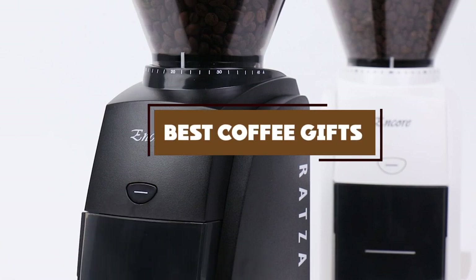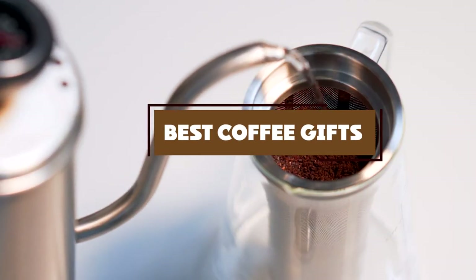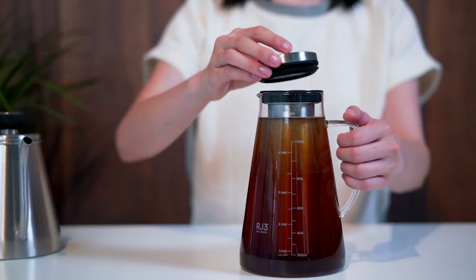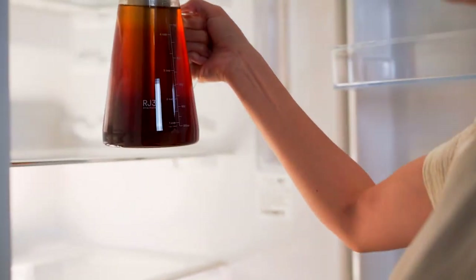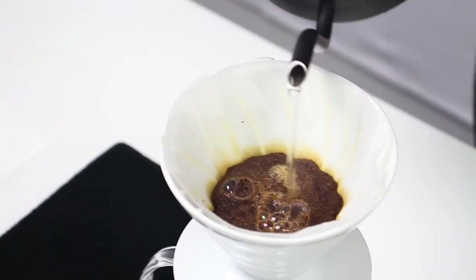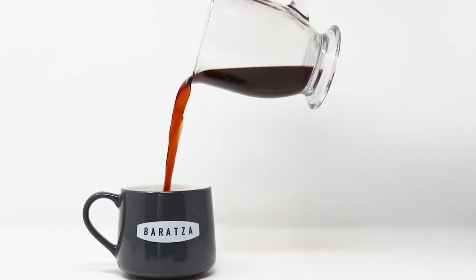Hello guys, in today's video we're going to check out the best coffee gifts this year. I made this list based on my personal opinion and I've tried to list them based on their price, quality, durability, and many more. To find out more information about these coffee gifts, you can check out the description below. If you want to get the best quality coffee gift according to your needs, then watch the video till the end and then decide to buy.